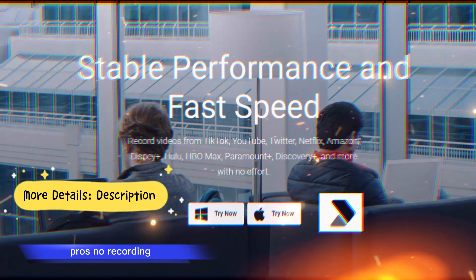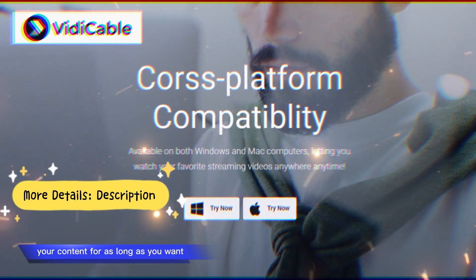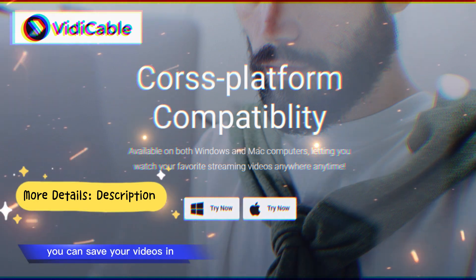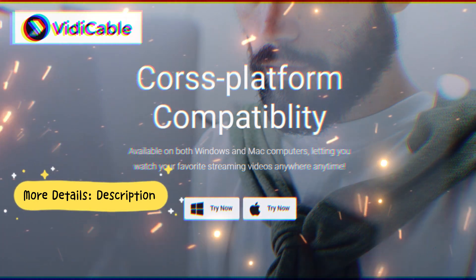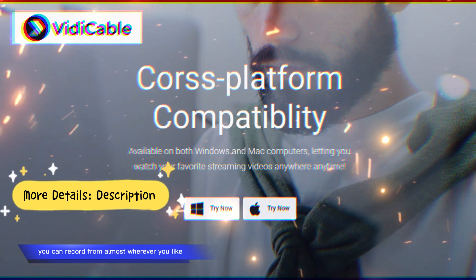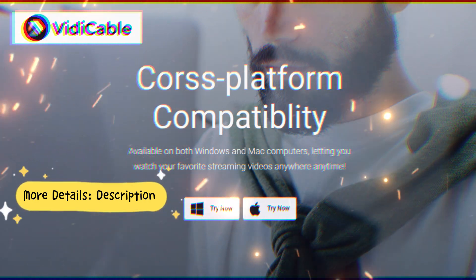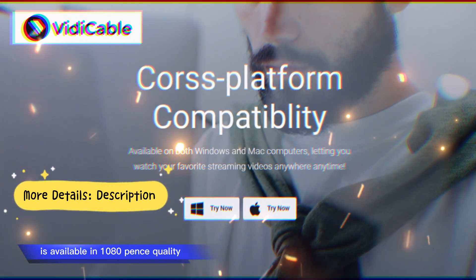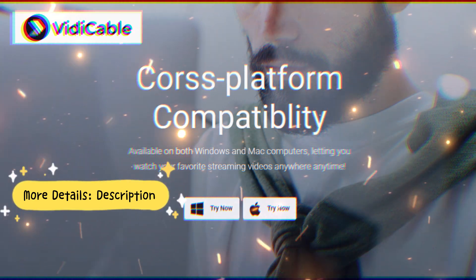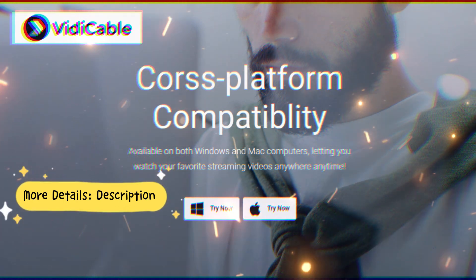Comparing Pros and Cons. Pros: No recording time limits — with Vidicable you have the liberty to download your content for as long as you want, with no time constraints. Compatibility in formats: with Vidicable Video Downloader you can save your videos in MP4 and MKV formats. A complete package: Vidicable Video Downloader is available for all the major sites, so you can record from almost wherever you like. HD content: there is no compromise on quality — Vidicable Video Downloader is available in 1080p quality, which helps increase the clarity of the content.